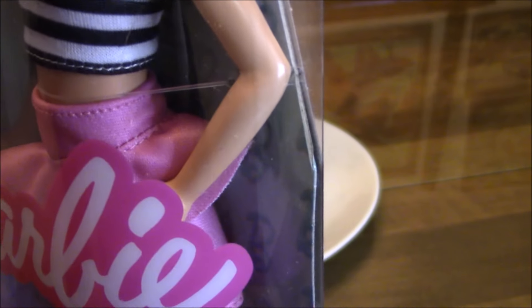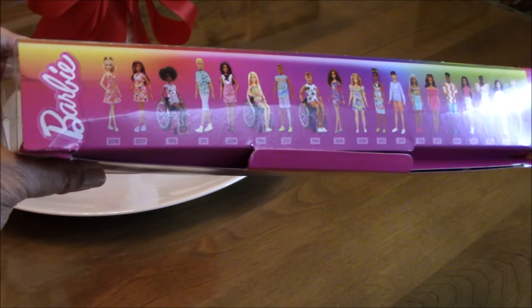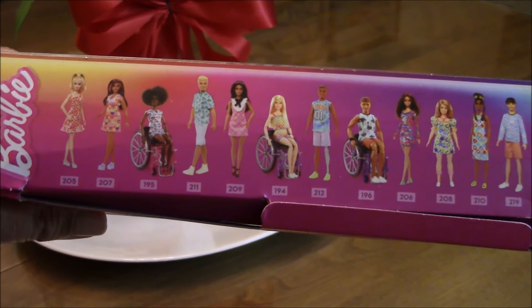The side view of Barbie's box shows one bent right arm because she is a model muse in body positioning. The legs however are straight. This is one straight side of the box that shows the illustration of the collection.